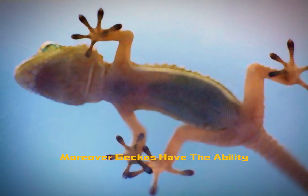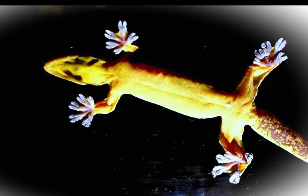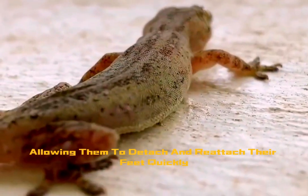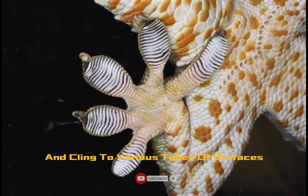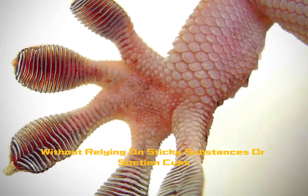Moreover, geckos have the ability to control these adhesive forces. They can turn their adhesive ability on and off, allowing them to detach and reattach their feet quickly while climbing. This unique adaptation allows geckos to climb vertical surfaces, walk across ceilings, and cling to various types of surfaces without relying on sticky substances or suction cups.